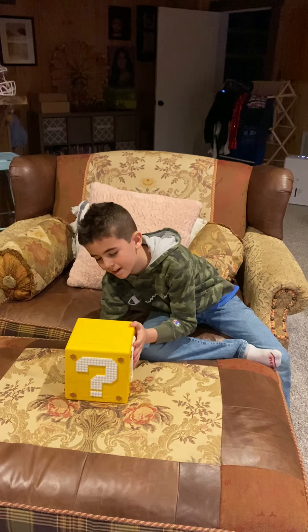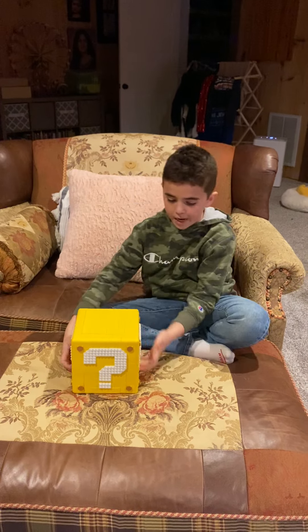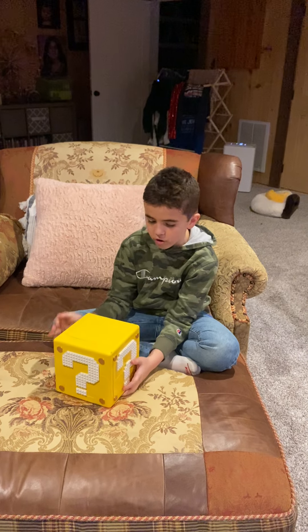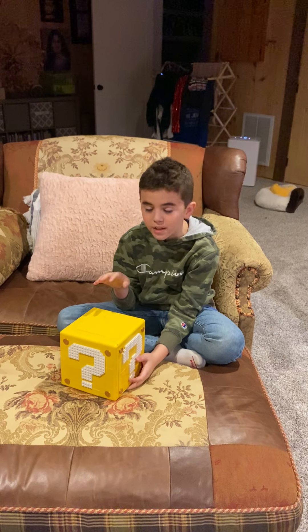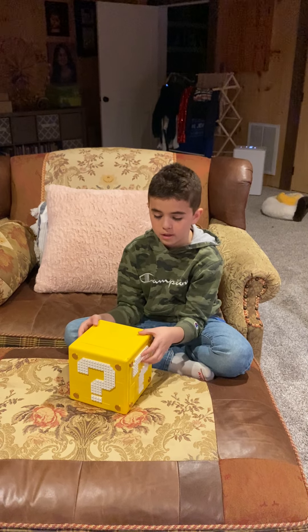Welcome back guys to another video. I'll be showcasing the five pound lucky block made of literal Legos — more than two thousand Legos in it — and I'll just show you all the things that are in it.